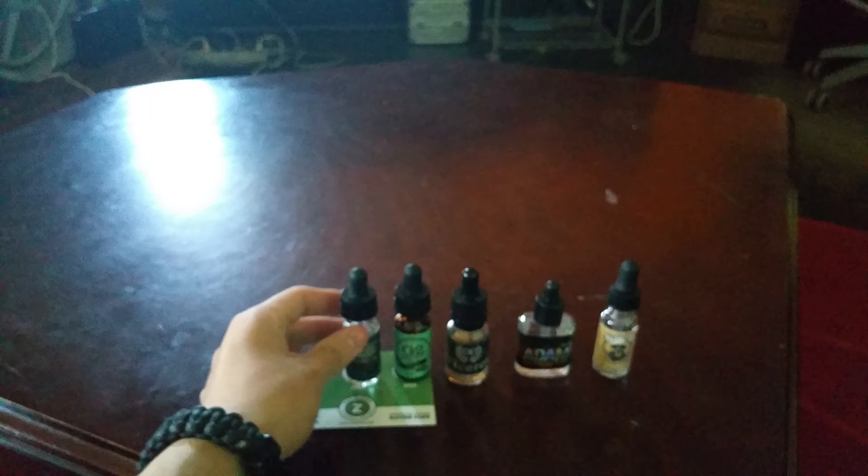Taking our number 1 spot: Jackson Vapor Porto. Porto is key lime pie and lemon. That 50 ml bottle will cost you $12 and it's 50% VG.